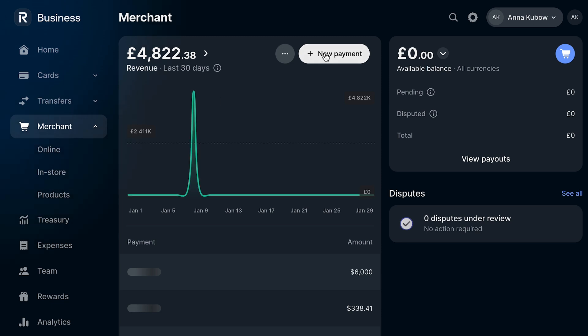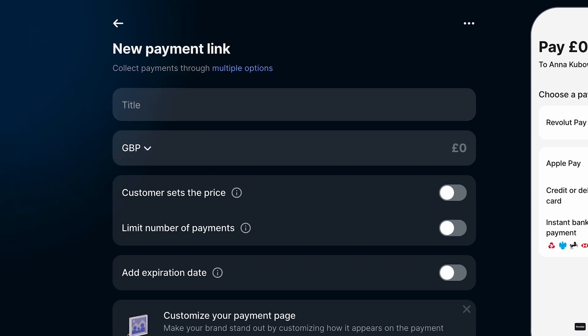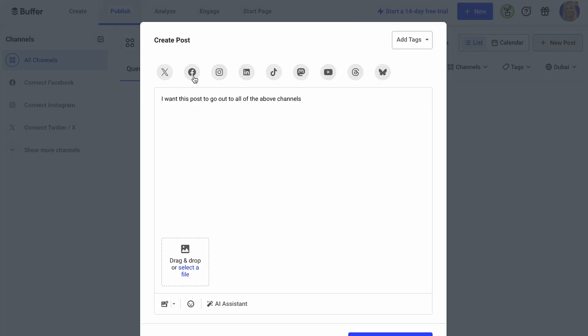Revolut is quite handy as you can create payment links that you can send to get the money straight away into your business banking account. And finally, social media scheduling comes to mind — you can batch create content and schedule posts using tools like Buffer or Hootsuite. Now, with the right configuration, automation doesn't replace your personal touch; it just gives you more time to focus on growing your business.